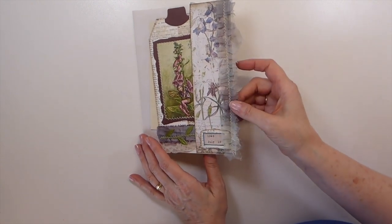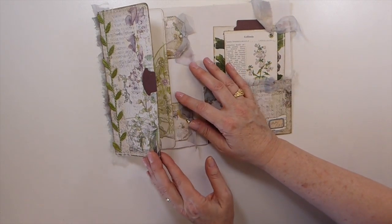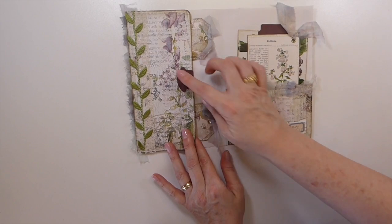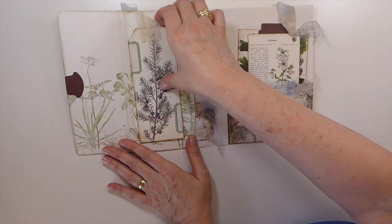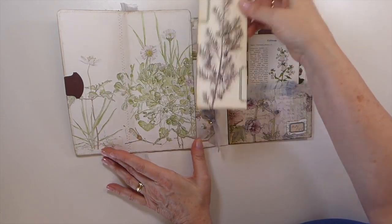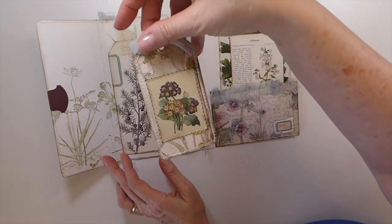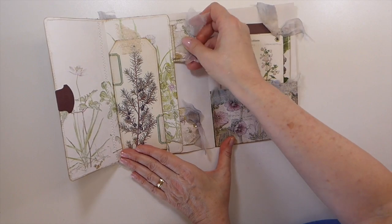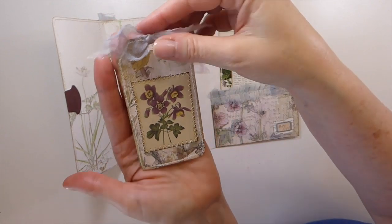It looks like she may have hand-dyed that. Flipping over here — this is gorgeous. It's got a magnet in there. Look at how she's layered that up and done the stitching — absolutely beautiful. I love the papers that you've chosen Jackie. And then she's got another gorgeous tag in here, and then here she's got two beautiful tags tucked in. A lot of stitching, which I love. Look at that tag — isn't that beautiful? I don't know what type of flower that is but it's gorgeous.